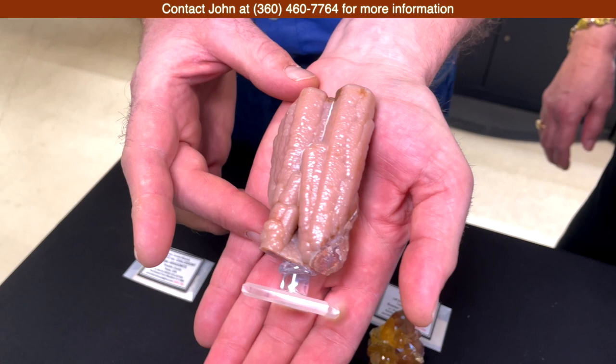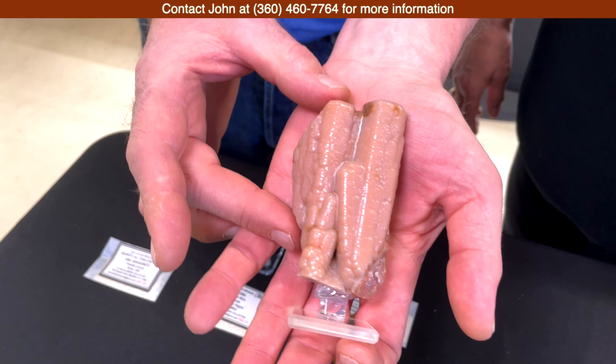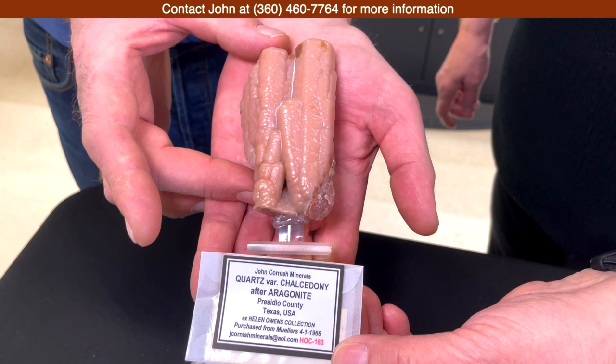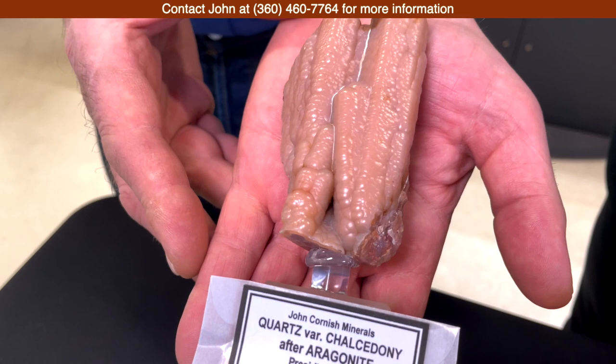A great example is this pseudomorph after oregonite, replaced by chalcedony. Many people have seen these types of formations from Chihuahua, Mexico, from the Coyomito agate beds, but this is actually one that came from Texas — something that Rosemary and I had never come across previously. It's beautiful material, very attractive with that light pastel pinkish color.